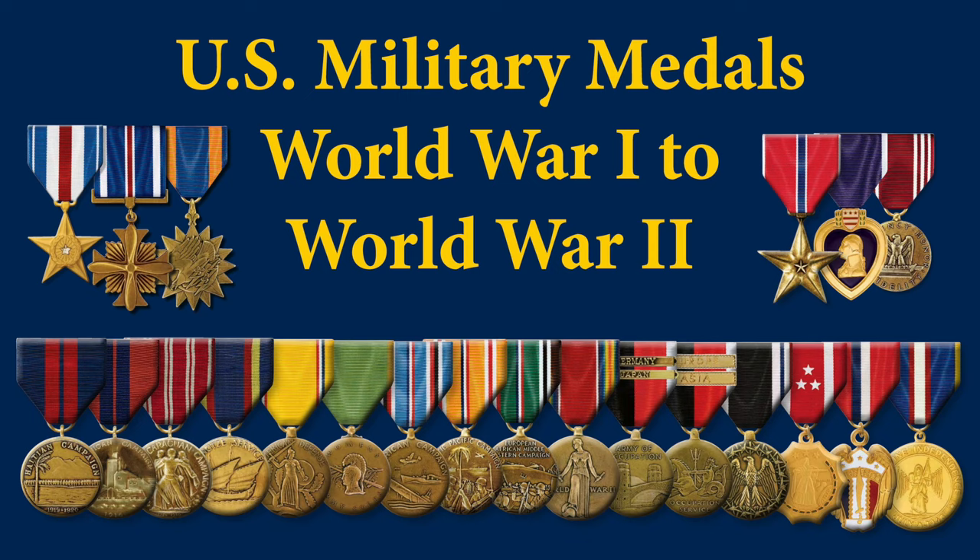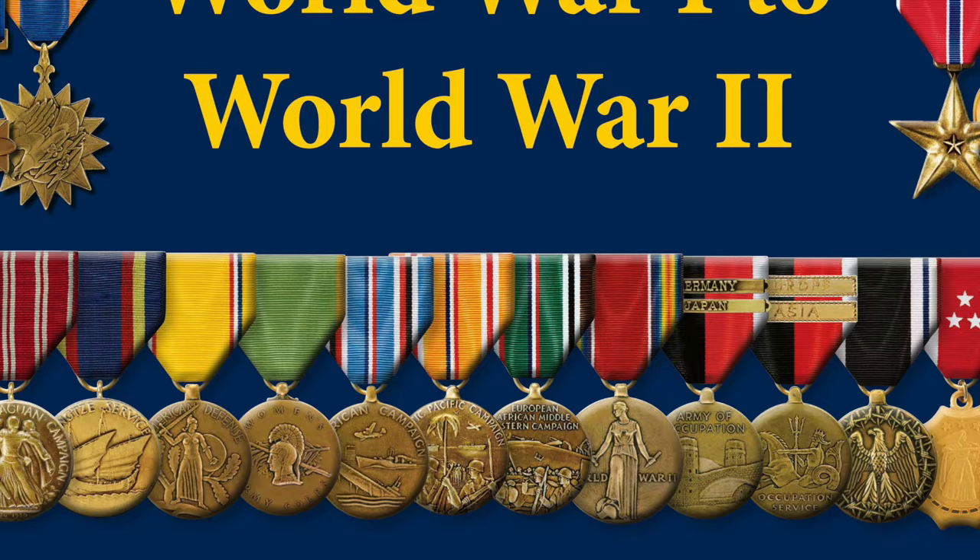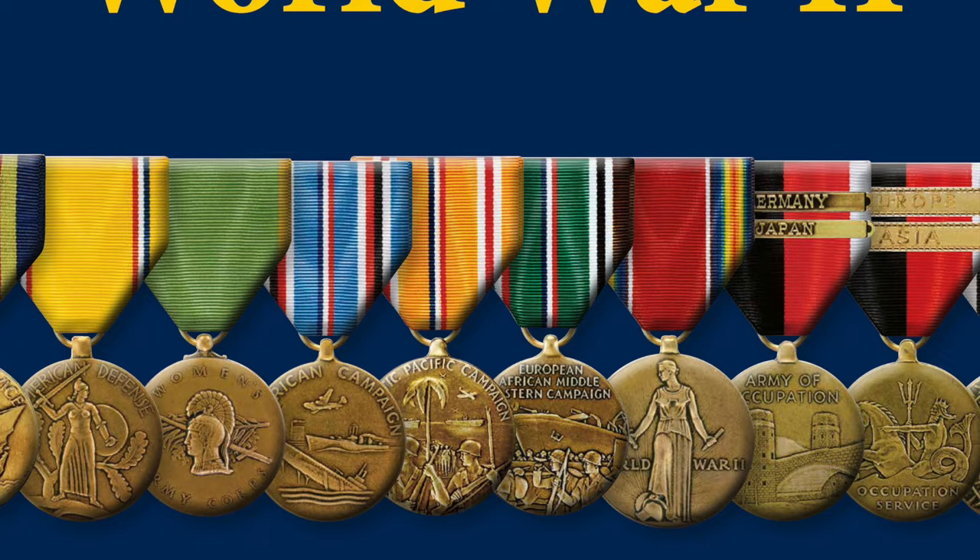We're going to cover all of the decorations and service medals leading up to World War II and during World War II, so we'll move fast. If you want more detail on individual medals, we have over 175 videos out there on the Veterans Medals YouTube channel, so you can find what you want.